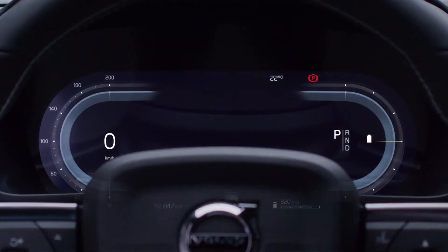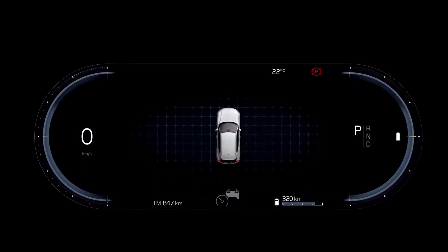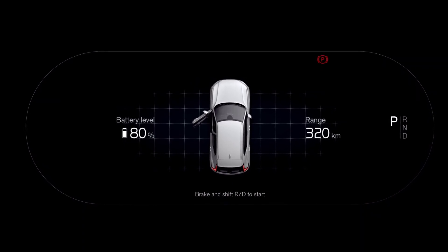There are three distinct driver display modes: Calm, Navi and Carcentric. Of course, essential driver information is shown in all modes, just like information about battery capacity and range.